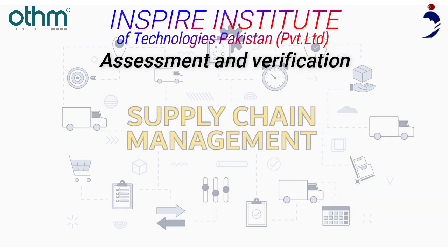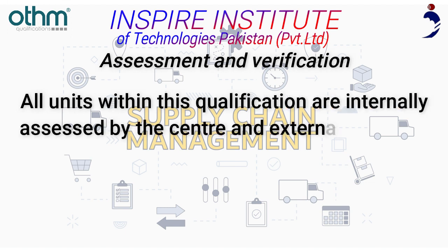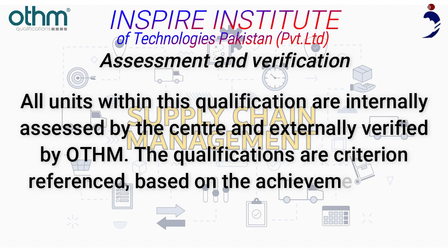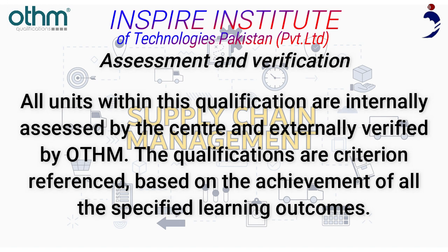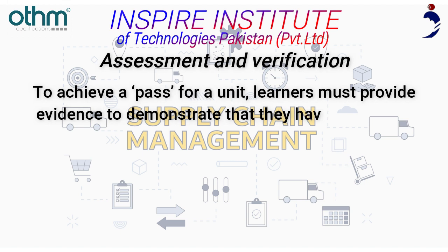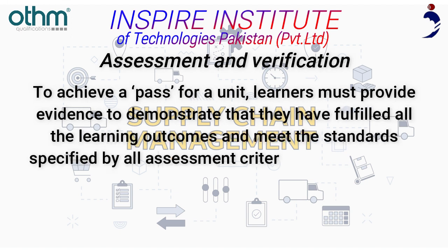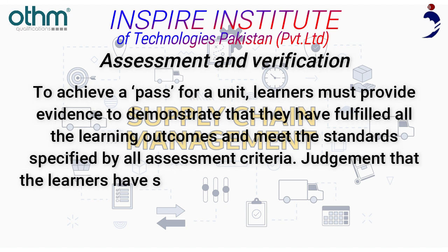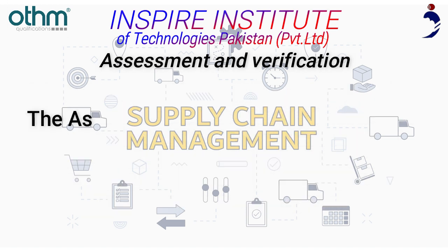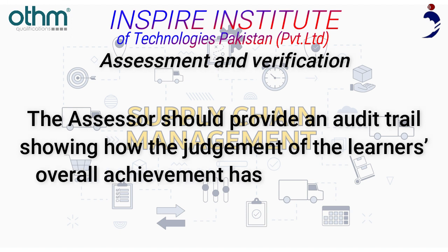All units within this qualification are internally assessed by the centre and externally verified by OTHM. The qualifications are criterion referenced, based on the achievement of all specified learning outcomes. To achieve a pass for a unit, learners must provide evidence demonstrating they have fulfilled all learning outcomes and met all assessment criteria. The assessor must provide an audit trail showing how the judgment of the learner's overall achievement has been arrived at.